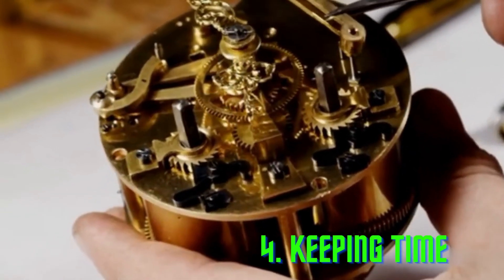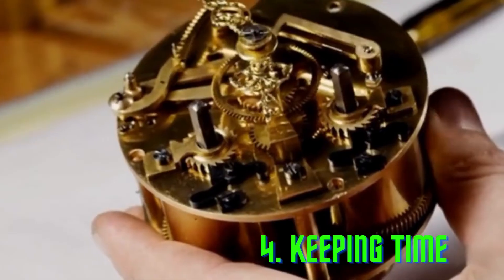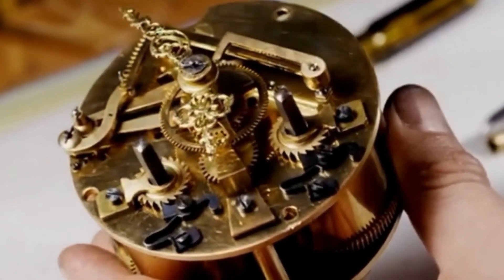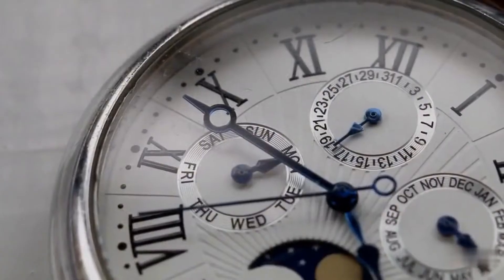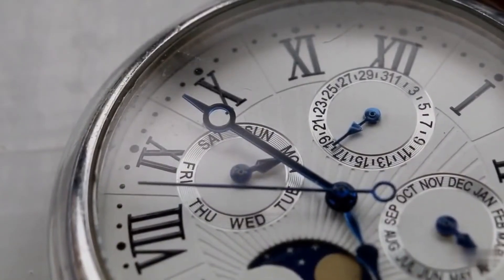Keeping time — the theorem is used in clock and watch design to create accurate timepieces. It helps to calculate the time and distance, which is important in keeping accurate time.